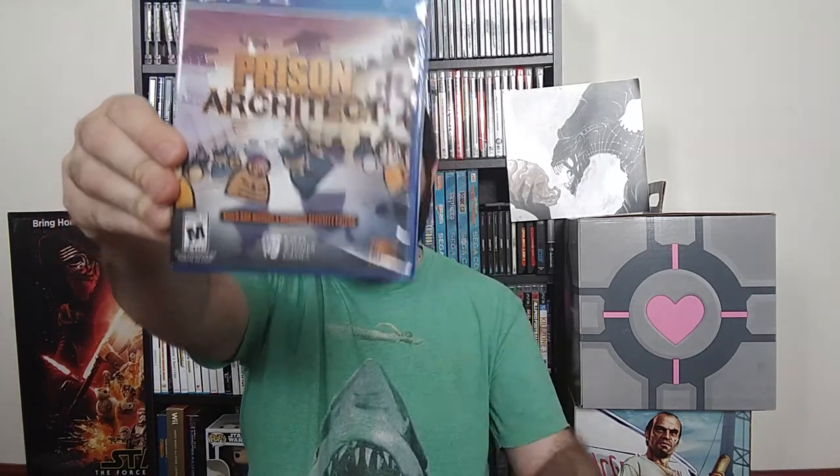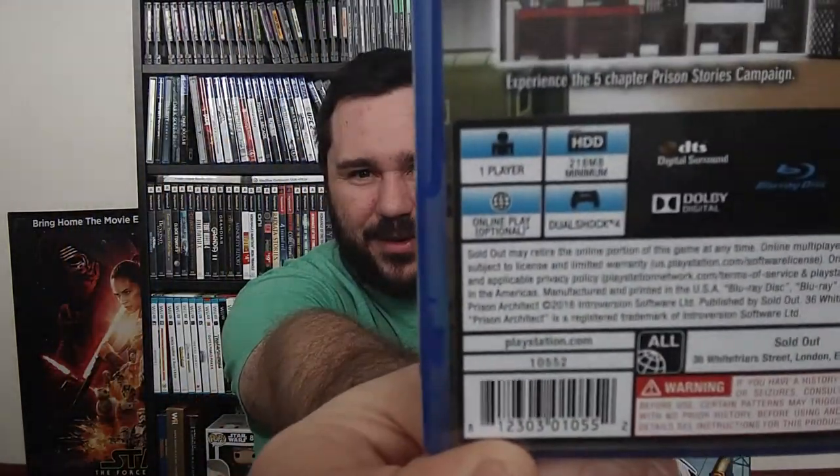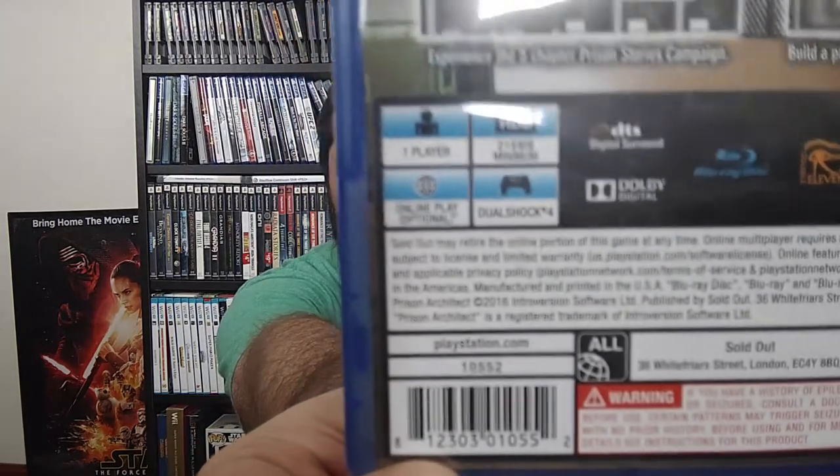Then we've got Prison Architect for the PS4. I own this game already on PC, but I figured this would be awesome to have a physical copy of — I really enjoy the PC game. The console version supposedly has really good controls and I'm interested in checking that out. An interesting thing: it only takes 218 megabytes to install. That's insane how small that is. I figure they would have put some cutscenes in or something.